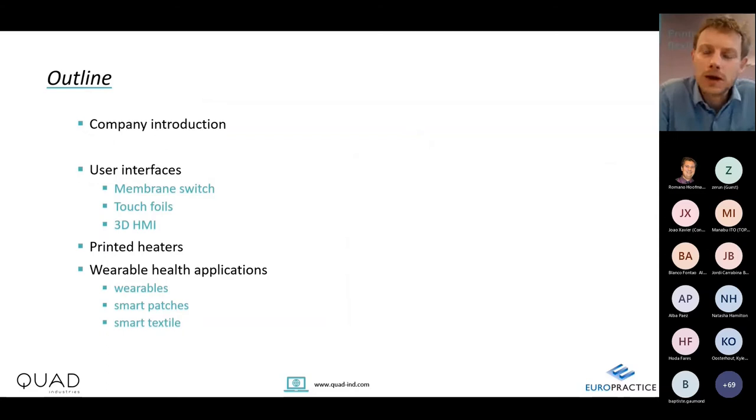Now I come to the main part of my presentation — diving into real applications. I want to start with user interfaces, discussing three generations: membrane switches, which are the oldest; touch foil-based interfacing; and 3D formed user interfaces linked to in-mold electronics.